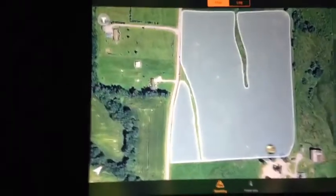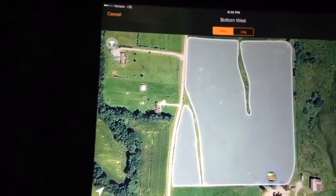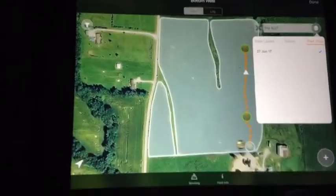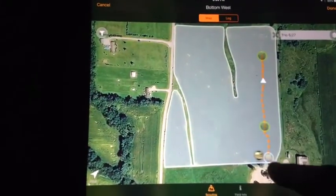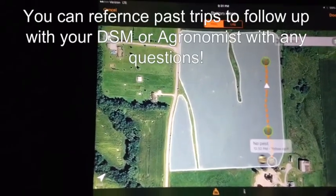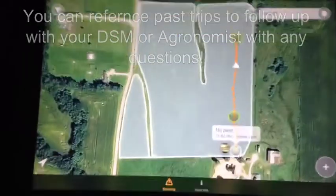What's nice about using this feature is that I'm able to come back later, even as a grower, and go into past trips to find situations I may have noted. I can always follow up with my DSM and agronomist.